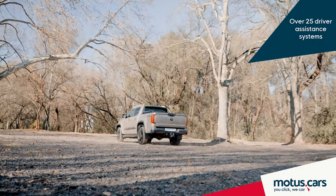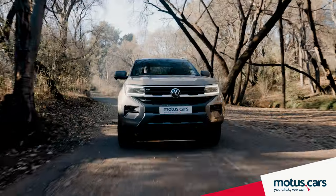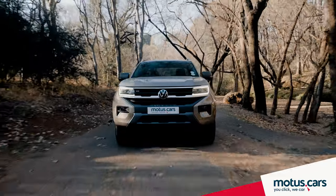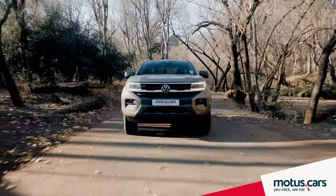Depending on the model, up to 25 active and passive safety assistance systems make driving easier and safer, ultimately ensuring the Amarok is one of the safest buggies money can buy.